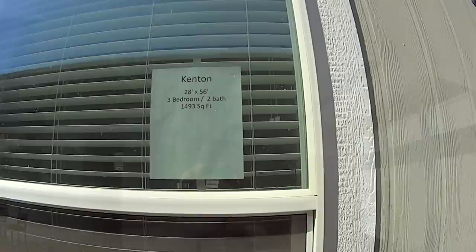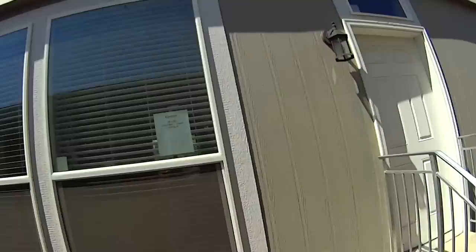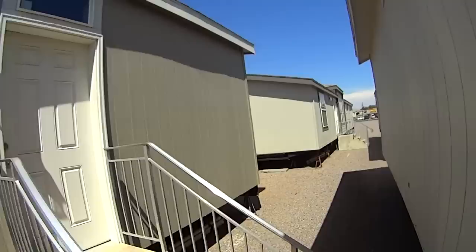Okay, here's a Cavco model called the Kenton — 28 by 56, three-bedroom, two-bath, 1,493 square feet — that's basically 1,500 square feet. I'm not sure about this one — I don't see a lot of windows on it, and I don't like the solo color exterior. I'd rather have two-tone. Let's go ahead and look at it.